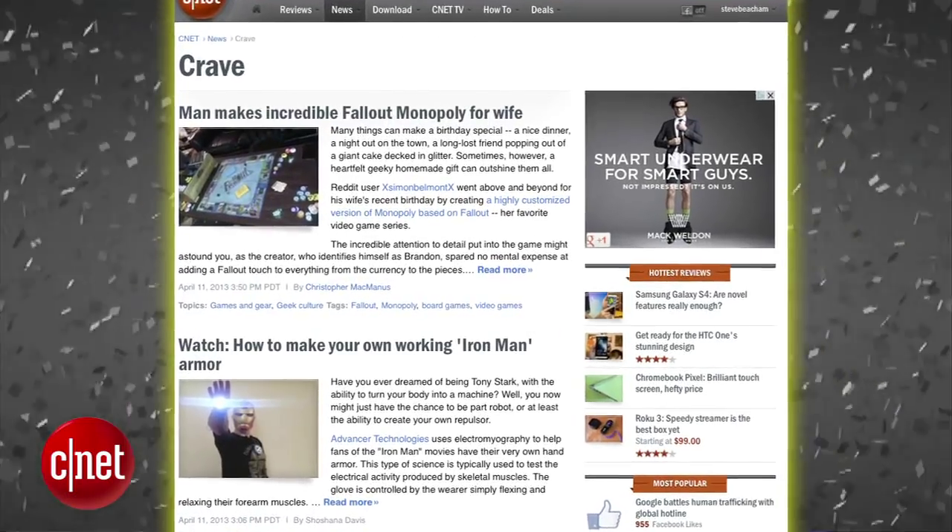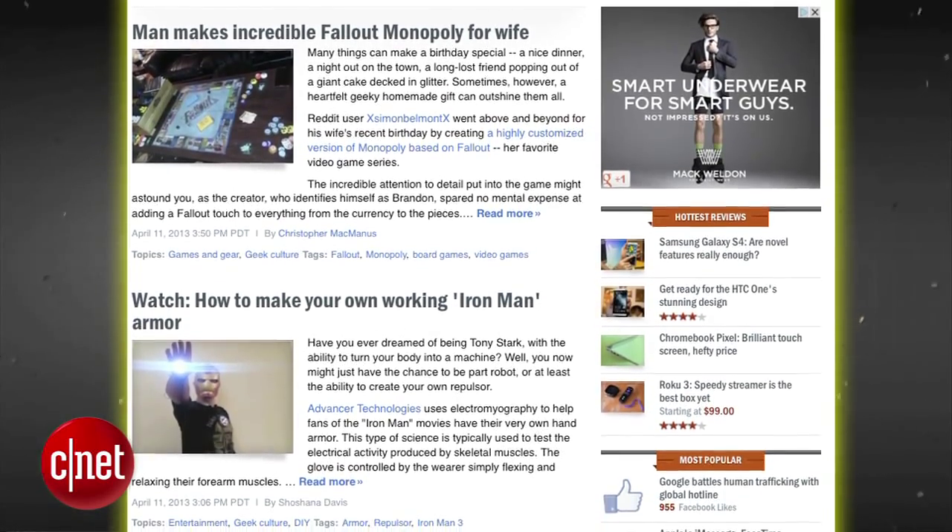Alright guys, that's your show. Thanks for watching. As always, you can find all these news stories at CNET's Crave blog at crave.cnet.com. And we give away stuff every week, so here's what we're giving away this week.